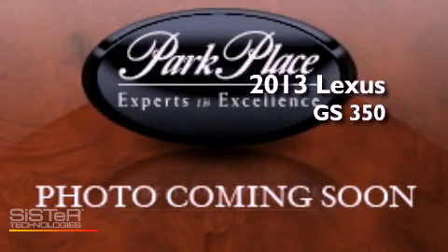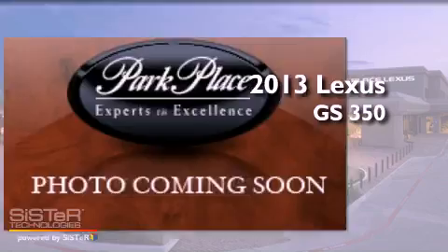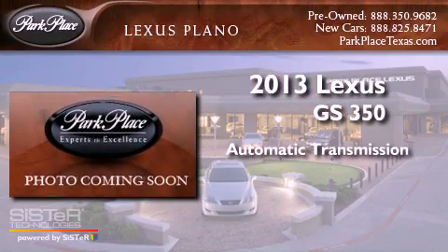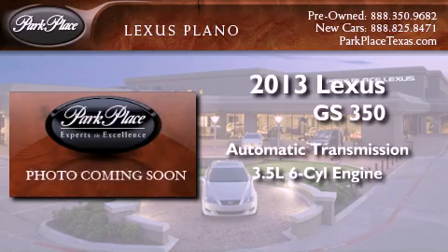This is a brand-new 2013 Lexus GS350. This four-door sedan has an automatic transmission and a 3.5-liter V6.